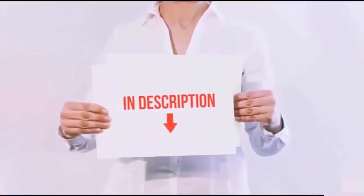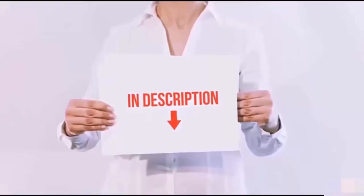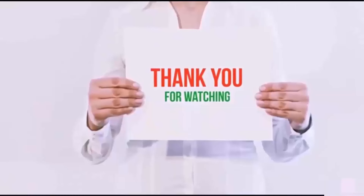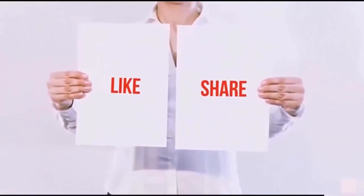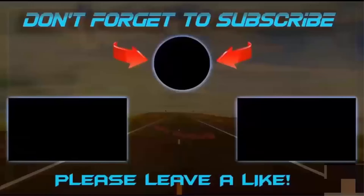All items are available on Amazon.com. Links are included in the description — check them out for the latest prices. Thank you for watching! If you like this video, please hit the like button, share it with your friends, and be sure to subscribe.